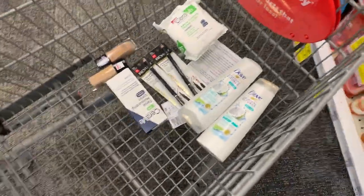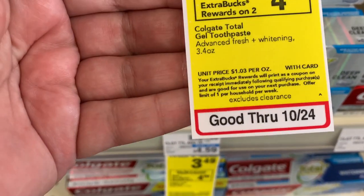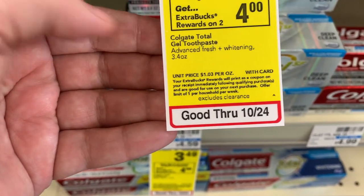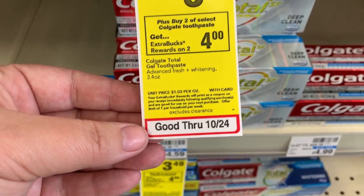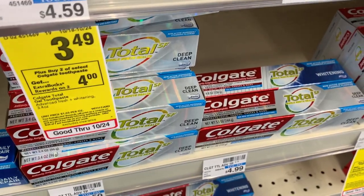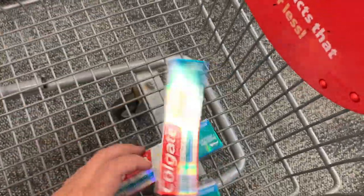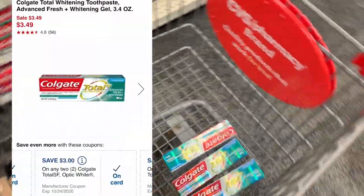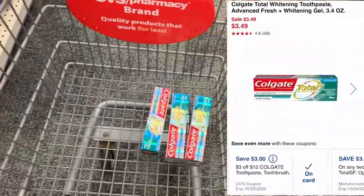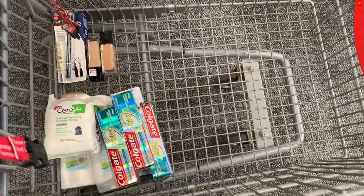Next we're going to do the Colgate. The Colgate is buy two get a four dollar Extra Buck and they're $3.49 a piece. The tag says limit one per household this week, so I'm wondering if the tag is right and the ad is wrong, because I only got one four dollar Extra Buck. I got four of these because I have two three dollar off digital coupons and a three off $12 Colgate CRT.